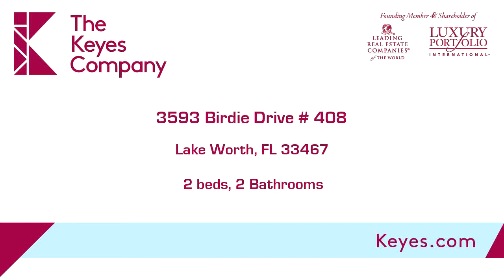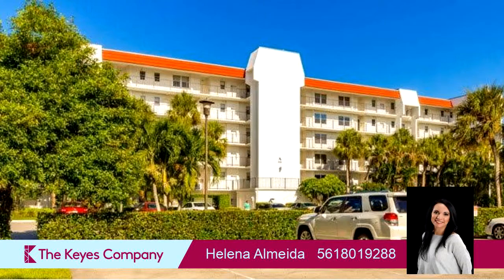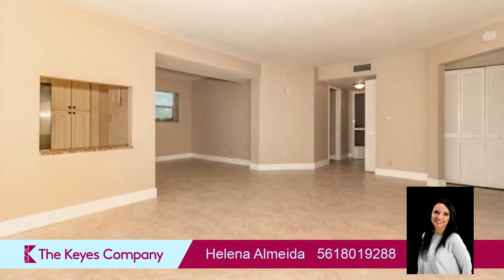This property is a two-bedroom, two full baths home. Interior features of this property include carpeted flooring and an elevator.